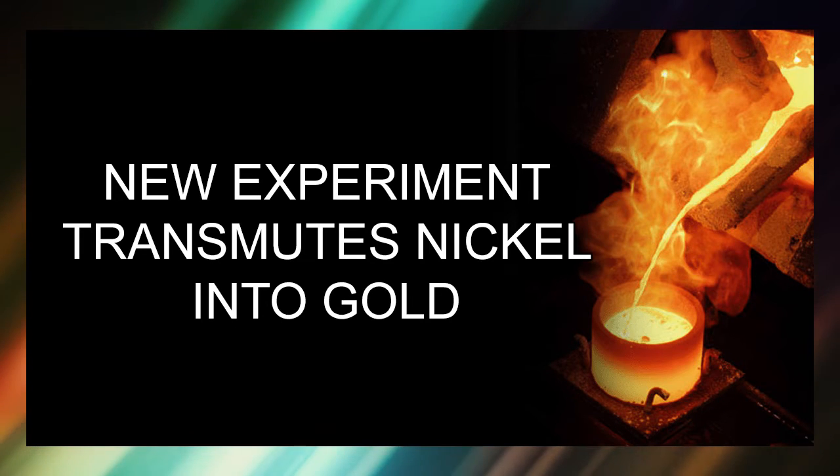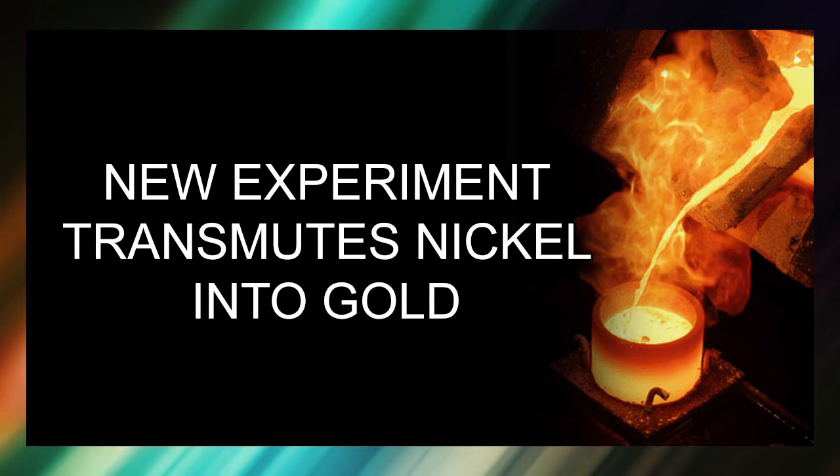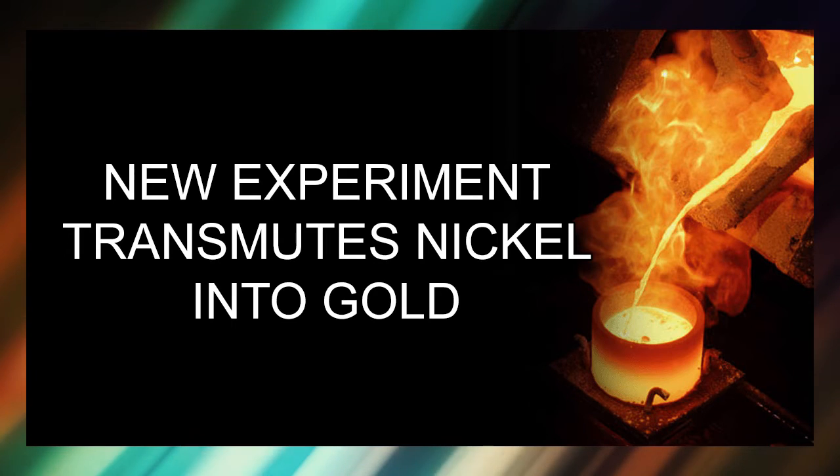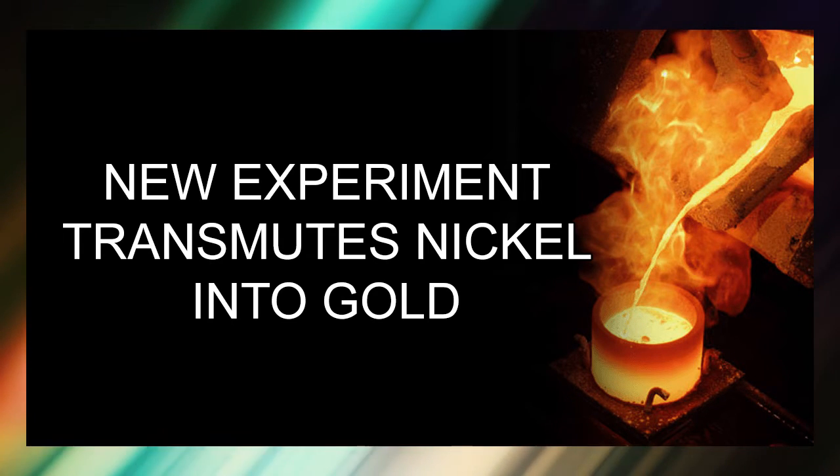So, if you can turn one type of element into a different type of element, in our current definition that is a fusion reaction, and the fusion reaction creates a new element. That means it's significant by itself in the field.